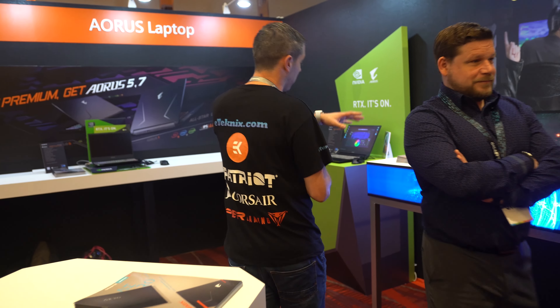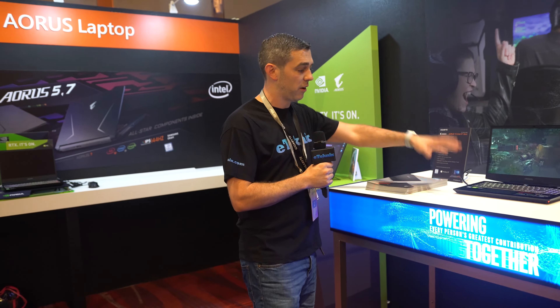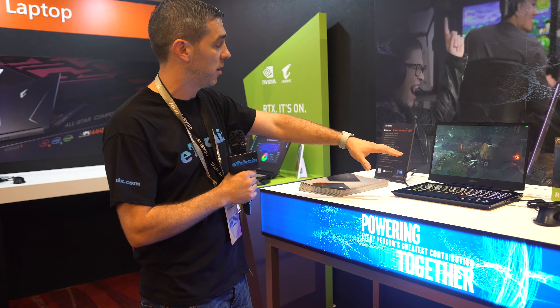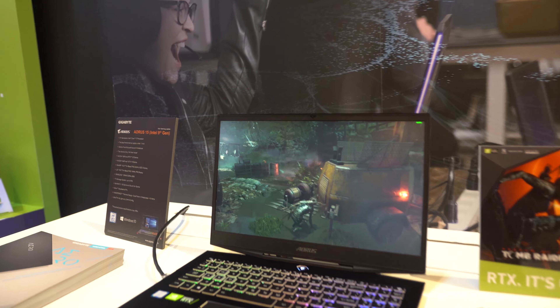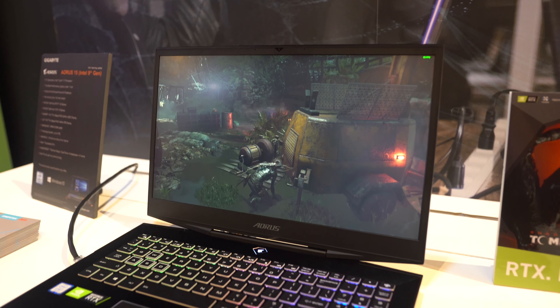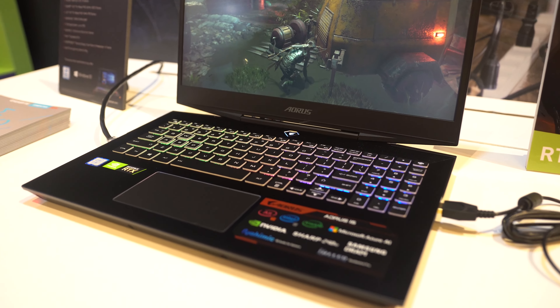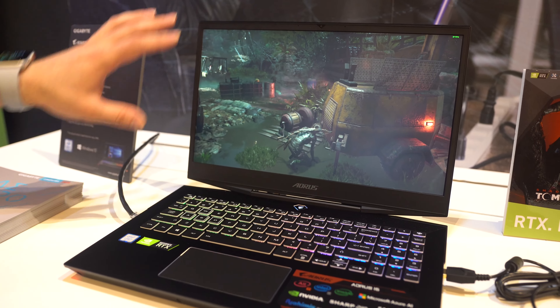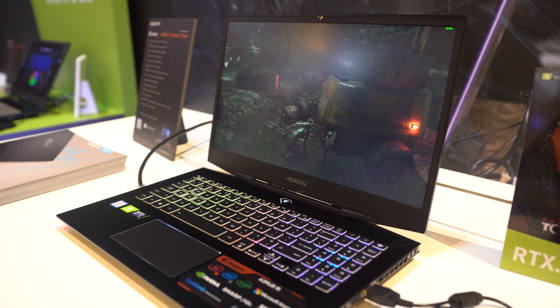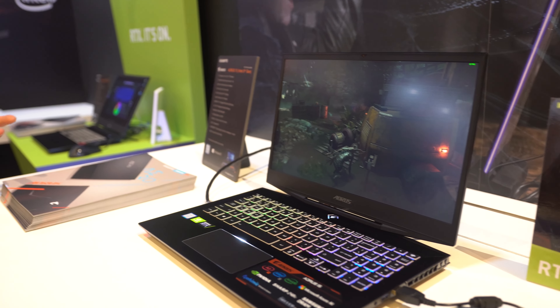Moving over here, we have the Aorus 15 — we're actually doing some work on one of these at the moment. Again, you can have an i7 processor in here, and in terms of graphics card, you can go for an RTX option — a 2070 or a 2080. It has got an amazing screen: this particular one is the Sharp 240Hz full HD screen. Depending on the spec and what country you are in, you can also go for a full HD 144Hz screen. They're trying to cater for a range of budgets.